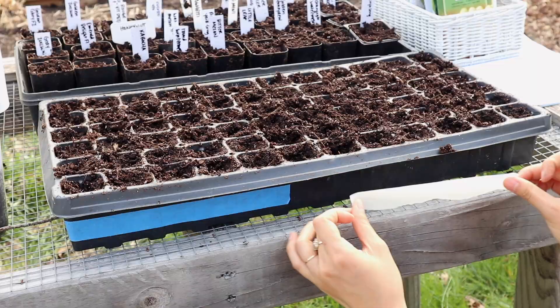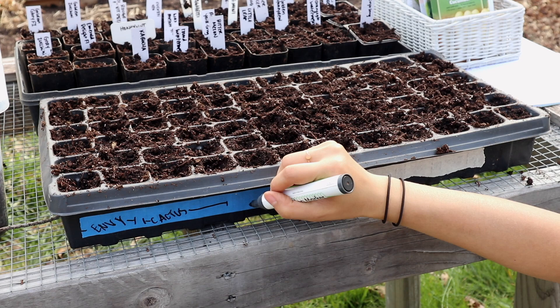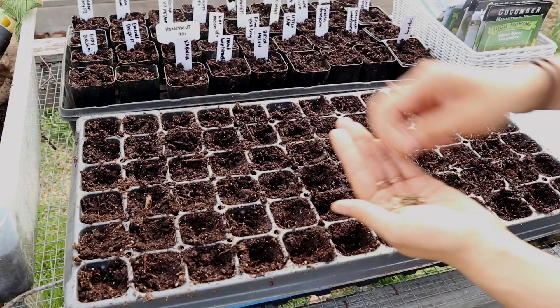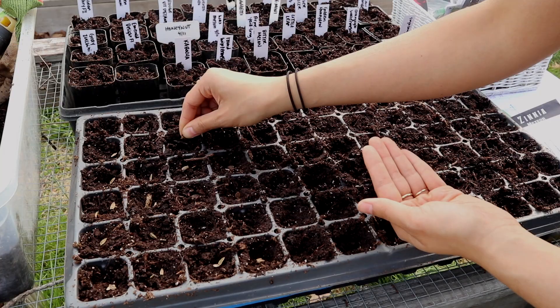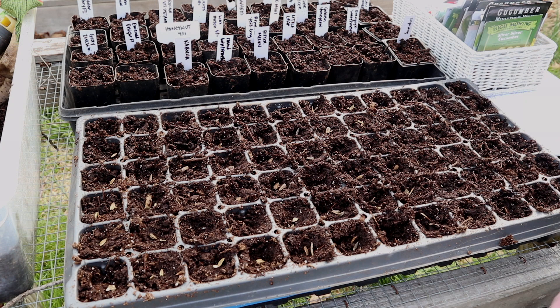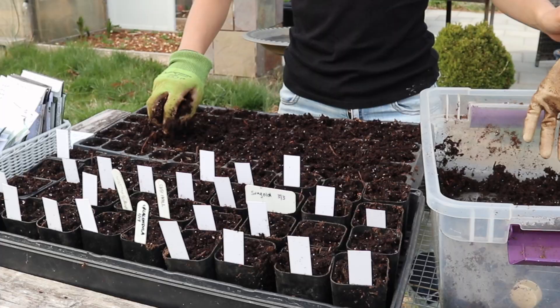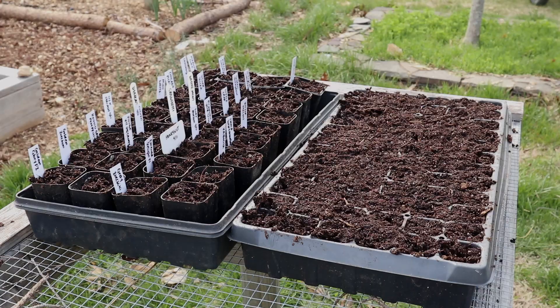Since I ran out of tags for my flowers, I'm running tape along the edge of the tray and labeling entire rows instead of individual cells — much easier since I'm doing full rows per variety. I'm going along row by row adding two to three seeds per cell for the flowers. Pretty much all the seeds I'm planting today germinate quickly — you should see germination within a week, if not within a few days. After everything is planted I'm giving everything a good watering in, and now all we have to do is wait.